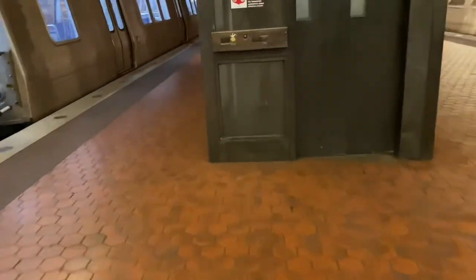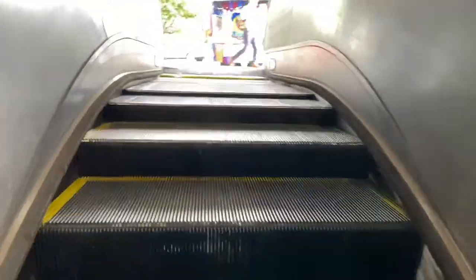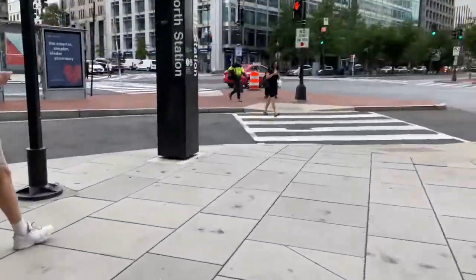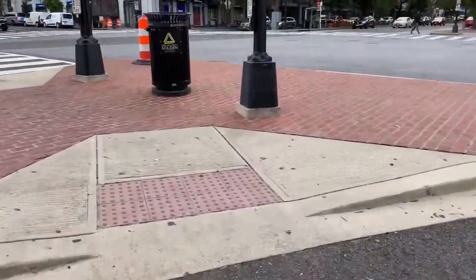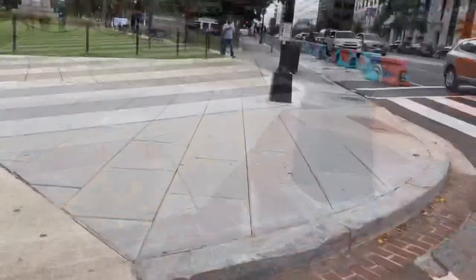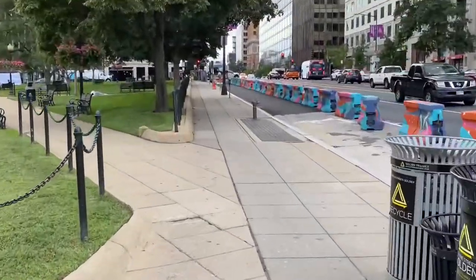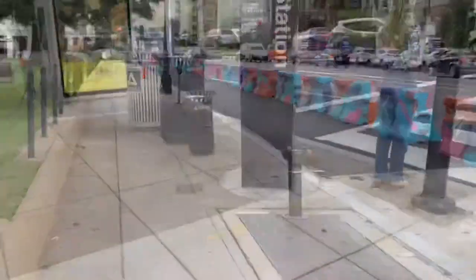May as well take the elevator. Welcome to the Farragut North Station. Let's come out here. Let's head over to Farragut Crossing. This is Farragut Crossing right here and right up over there is Farragut West — just about a block or less.